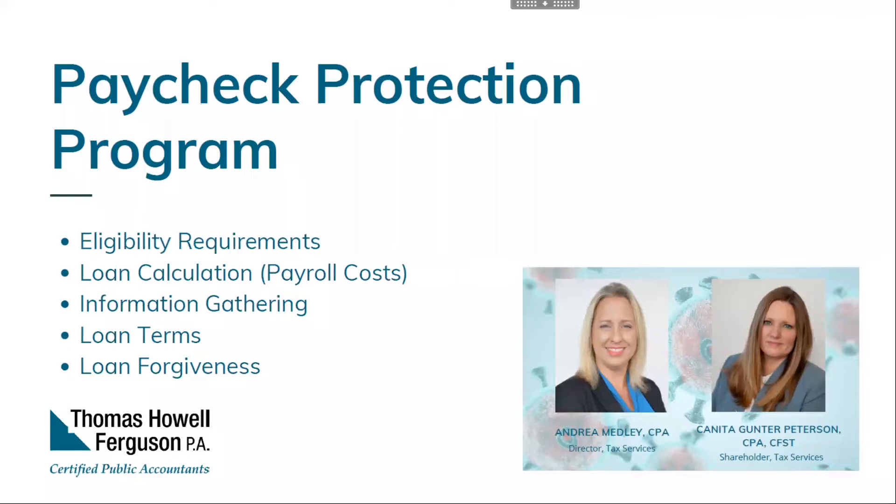Let's start with who can apply. Most for-profit businesses are going to be eligible for the PPP Loan if you have 500 or fewer employees and you are in operation on February 15, 2020. Tax-exempt not-for-profit organizations organized as 501(c)(3)s are eligible, as are tax-exempt veteran organizations, and also individuals who operate as a sole proprietorship or as an independent contractor. These entities could start submitting applications last Friday, while sole proprietors and independent contractors can begin applying tomorrow, April 10th.